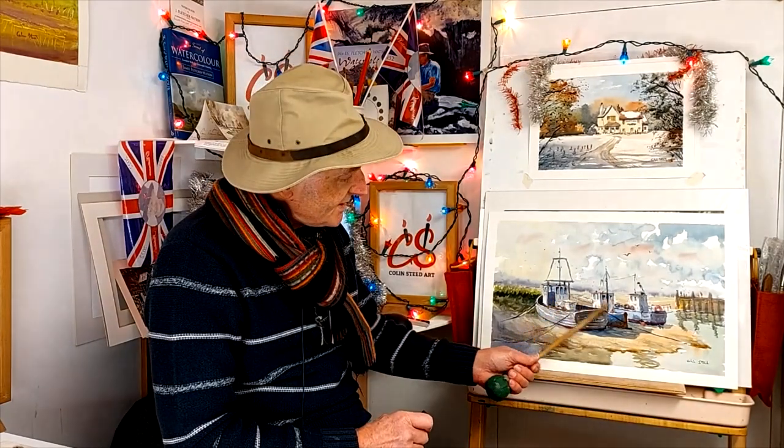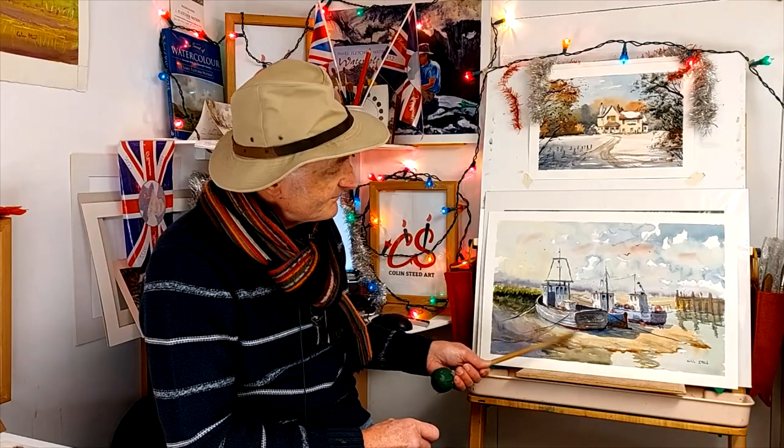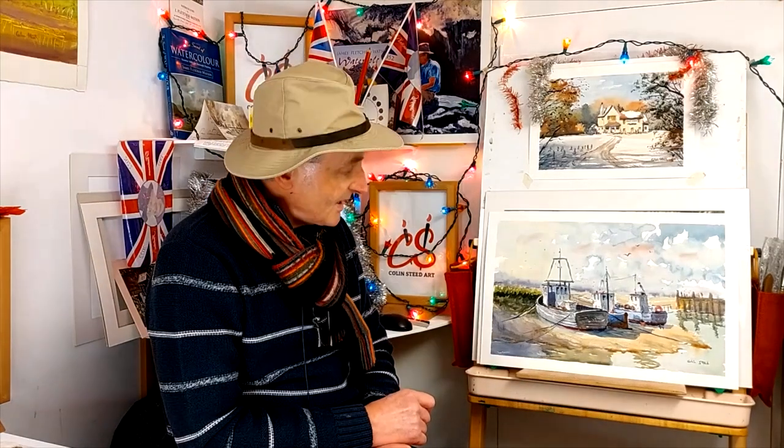Hi everyone, welcome to my first YouTube video for 2023. Happy New Year to you all. The first subject is three lovely little fishing boats up on the mud bank as the tide is just coming in, taken from a scene on the North Norfolk coast at Brancaster Staithe here in the UK.